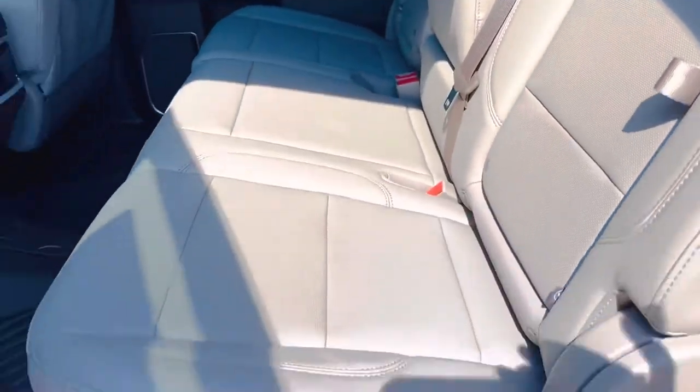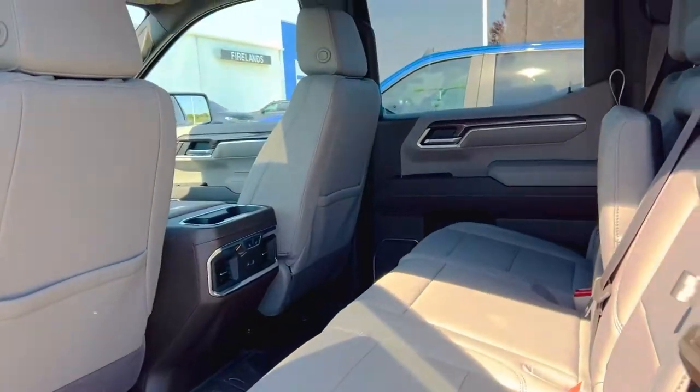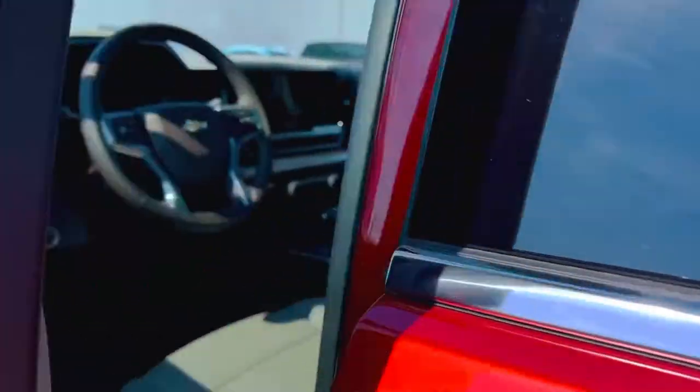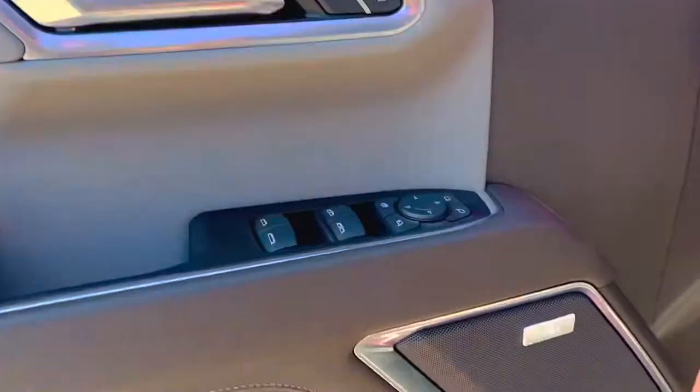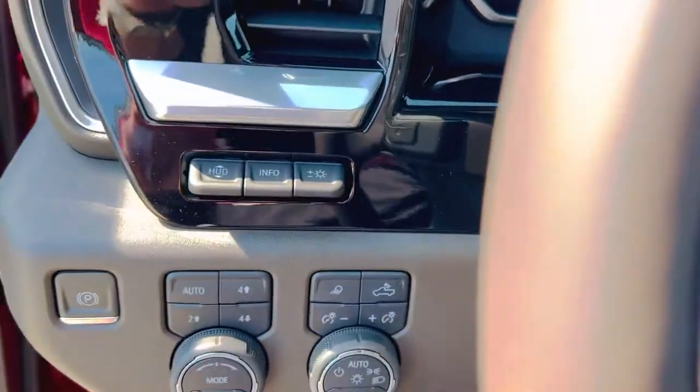With the light gray interior — we call it Gideon. Z71 floor liner package, heated rear seats, heated and cooled front seats, Bose premium audio, memory seating. It does have the head-up display.